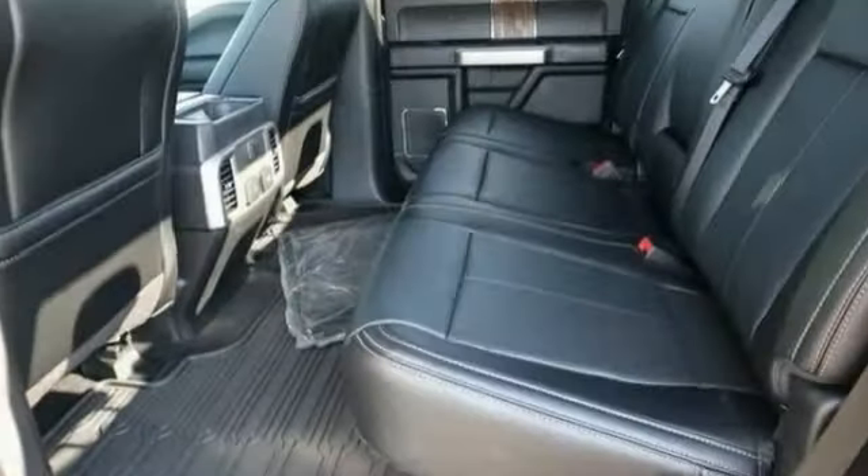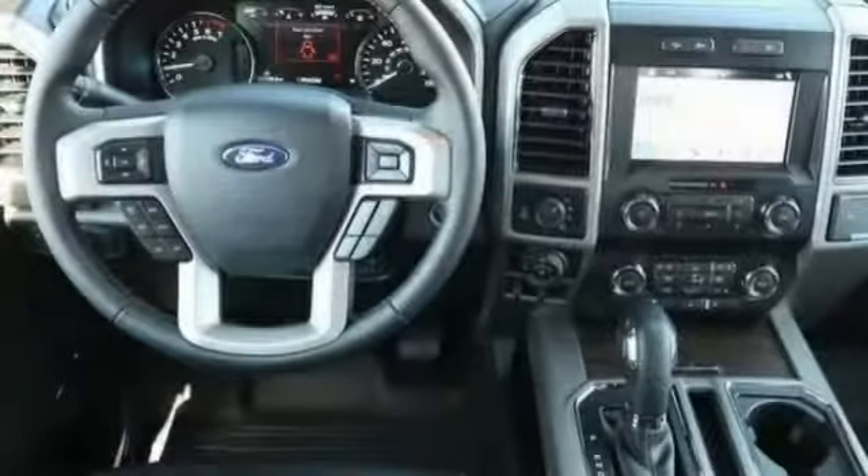Power adjustable pedals, perimeter alarm, body color door handles, and tinted glass.